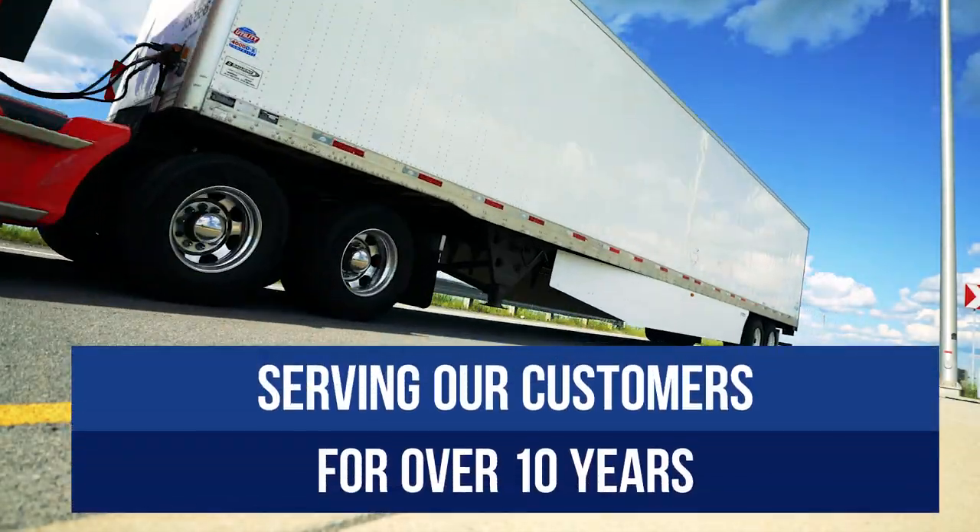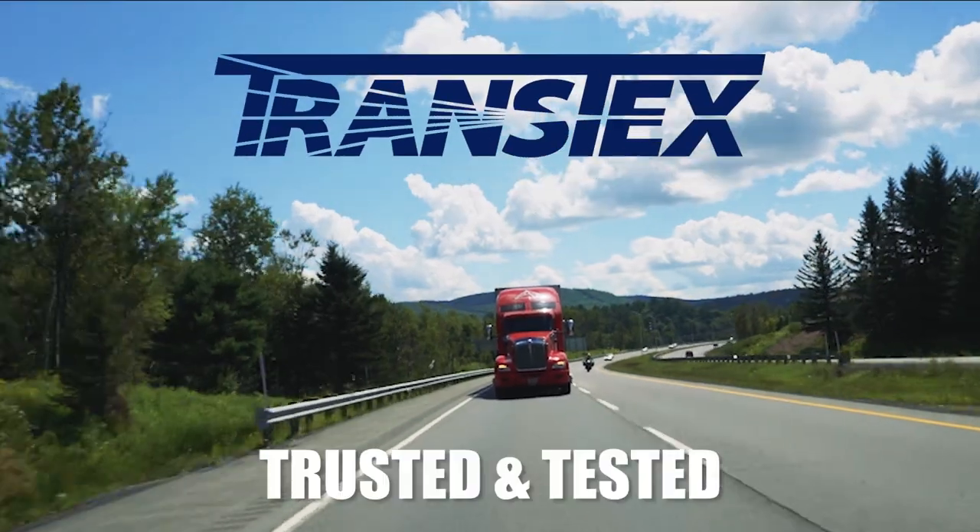Serving the industry for over 10 years. Transtex — trusted and tested.